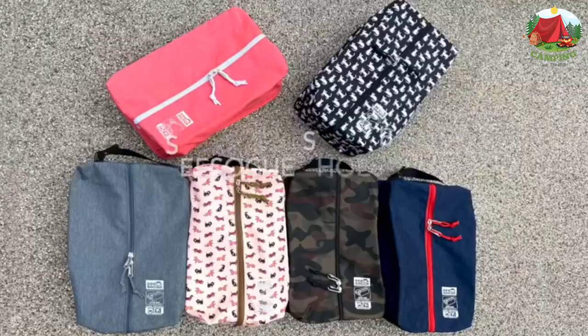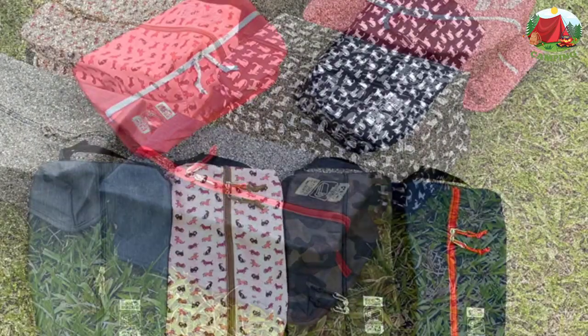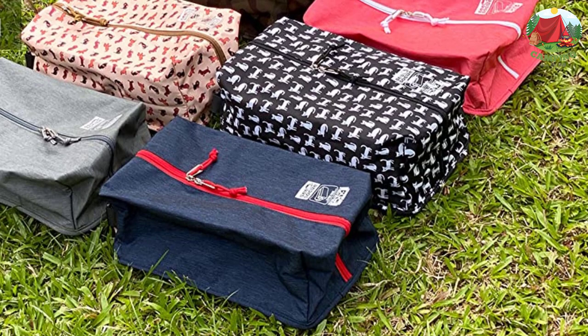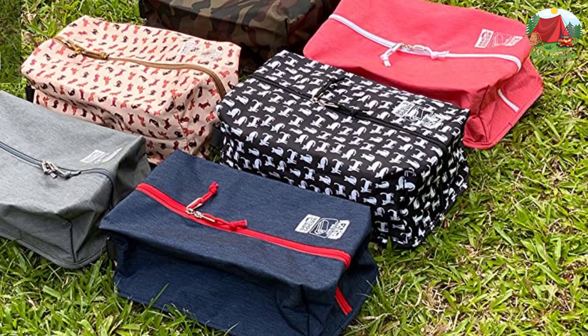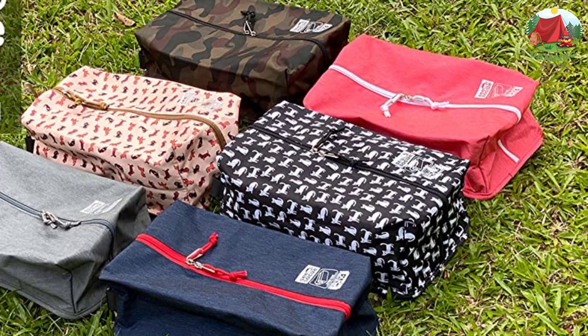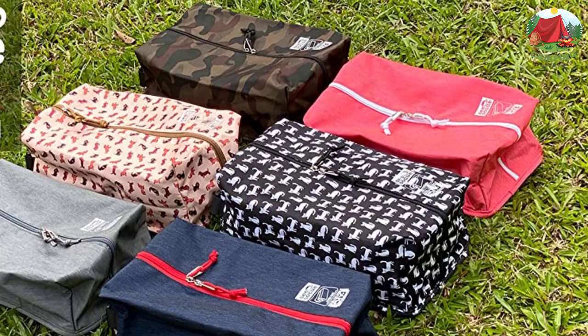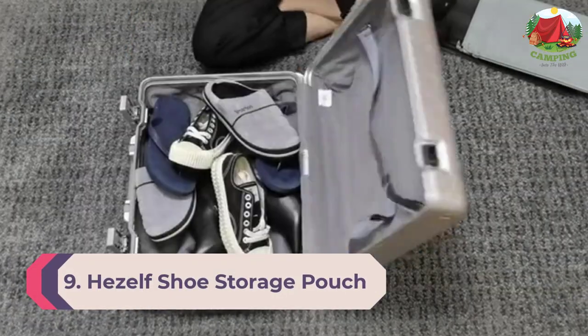At 13.4 inches long by 7.9 wide by 4.7 high, this shoe bag protects most types of shoes like sports shoes, sneakers, high heels, business shoes, sandals, and slippers. It can also be used as a toiletry pouch or laundry bag. Number 9: Hazelf shoe storage pouch.